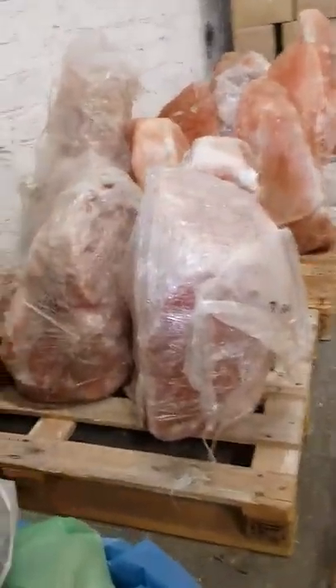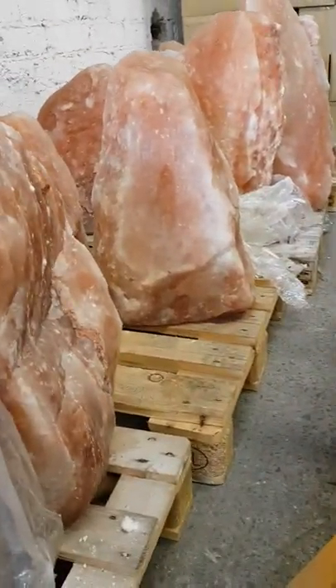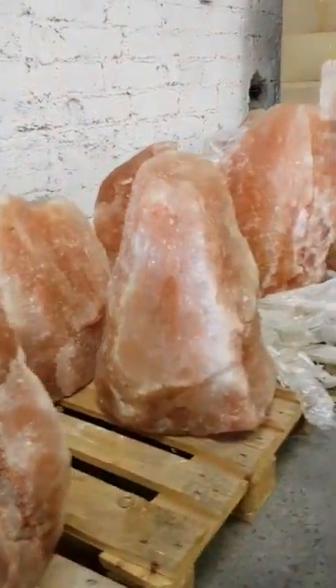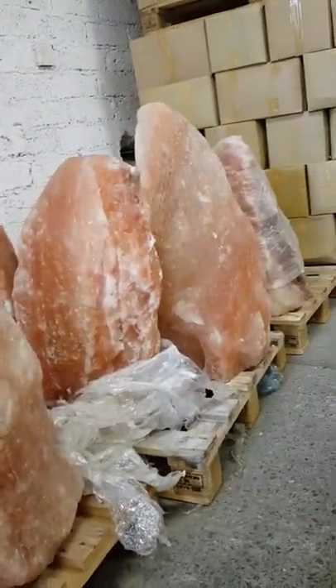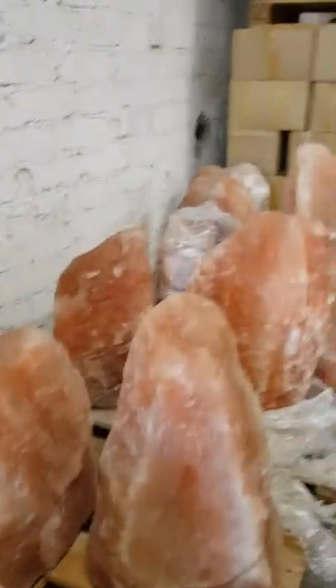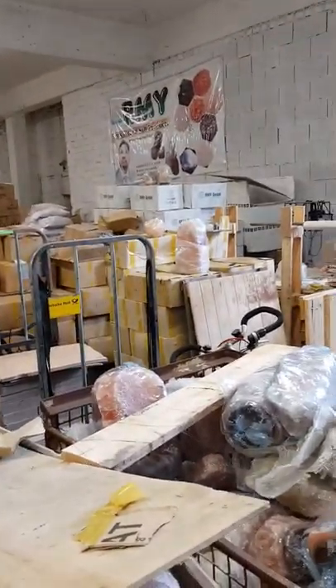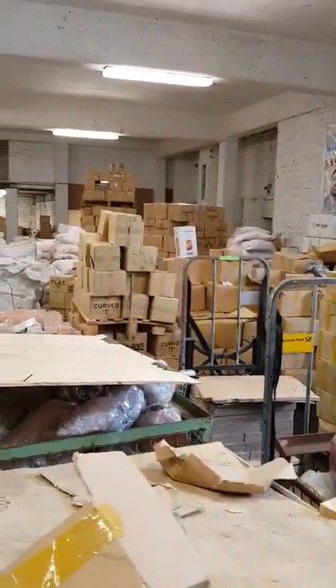We have here also big lamps — more than 100 to 200 kilos and almost one meter in height. This lamp is one meter, the second one also, and here is the tallest one. We can bring natural salt lamps up to 500 kilos on an order basis.